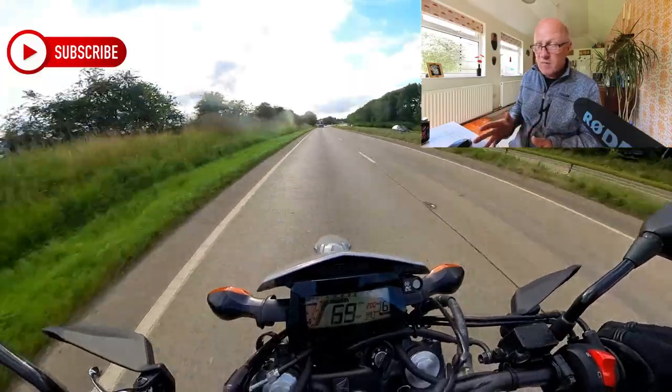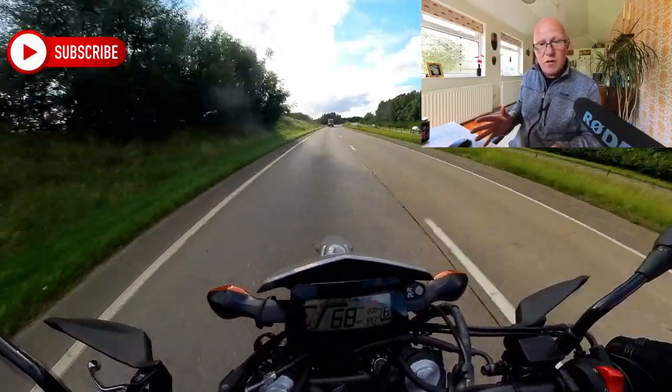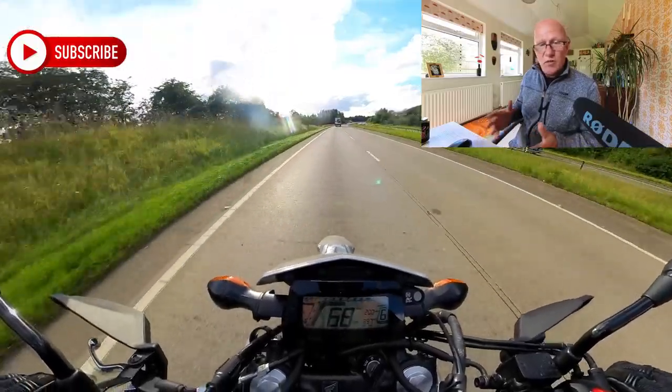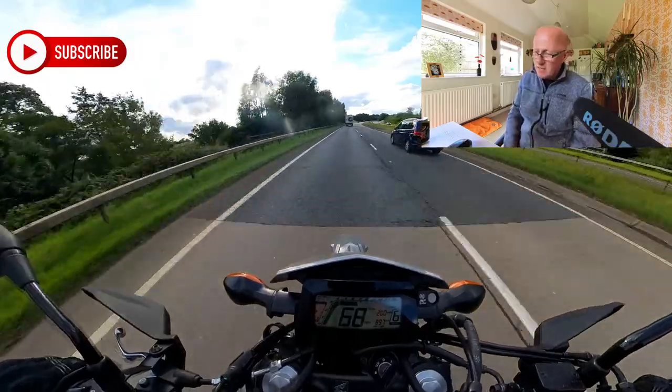At 70 miles an hour it's only doing 55 miles per gallon, but around town or off-road it'll do 90 miles per gallon. It's a really interesting bike in that regard.